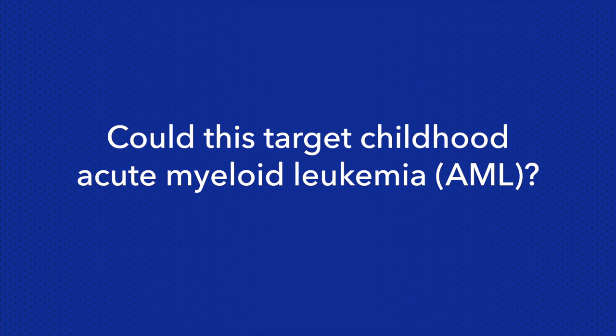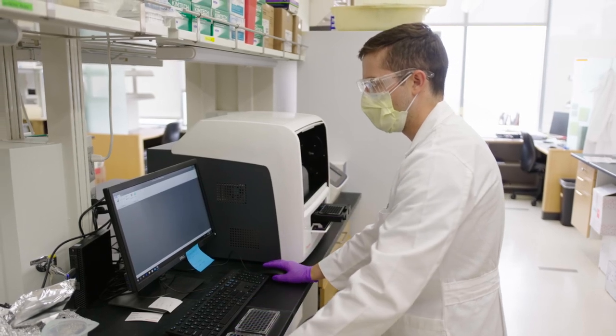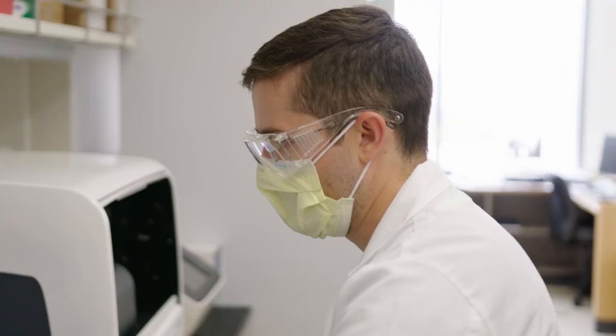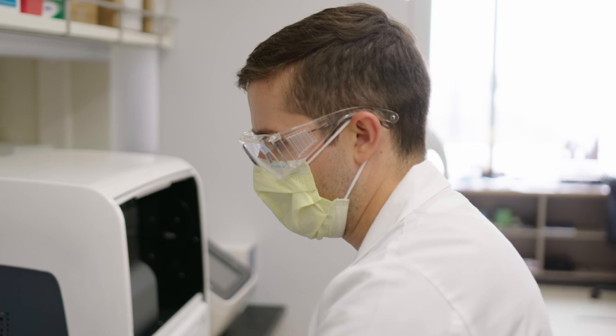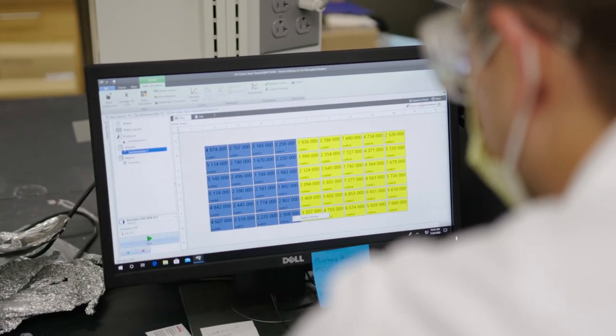It's a similar situation in AML — once a child is treated for their AML, they're just followed over time to see if their disease recurs and they don't get any active treatment. Based on in vitro laboratory work showing anti-cancer activity against cell lines of childhood AML, we had the idea of using it in children to see if it would prevent a recurrence of AML.